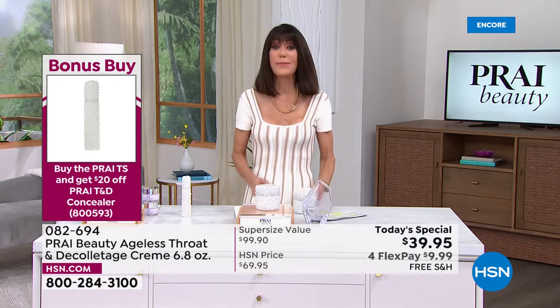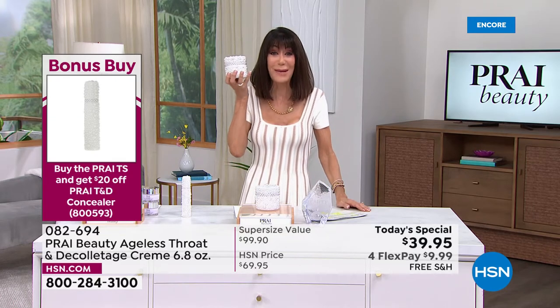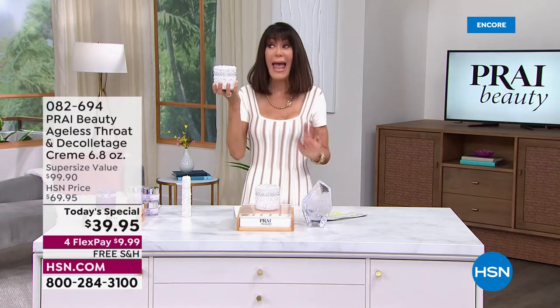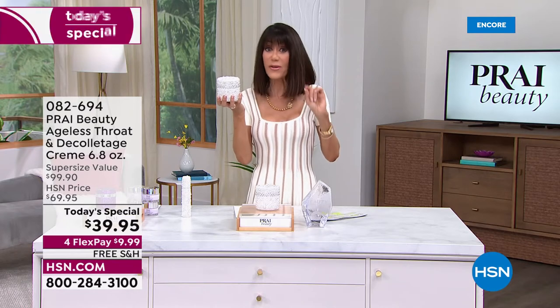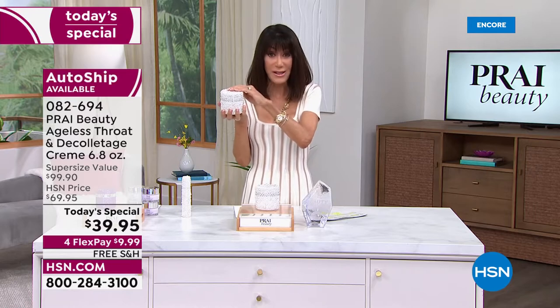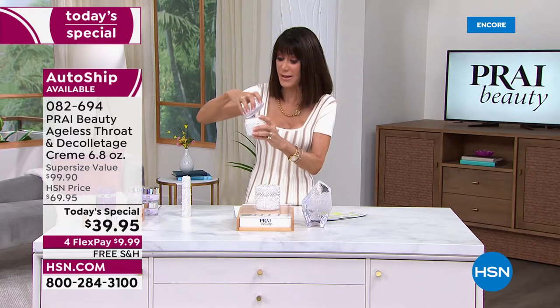This is absolutely screaming — it's 6.8 ounces and almost the same size as my face. We've done the super size in the past, but this is the lowest price we have ever done. I know a lot of smart women out there will definitely go for the Custom Autoship.